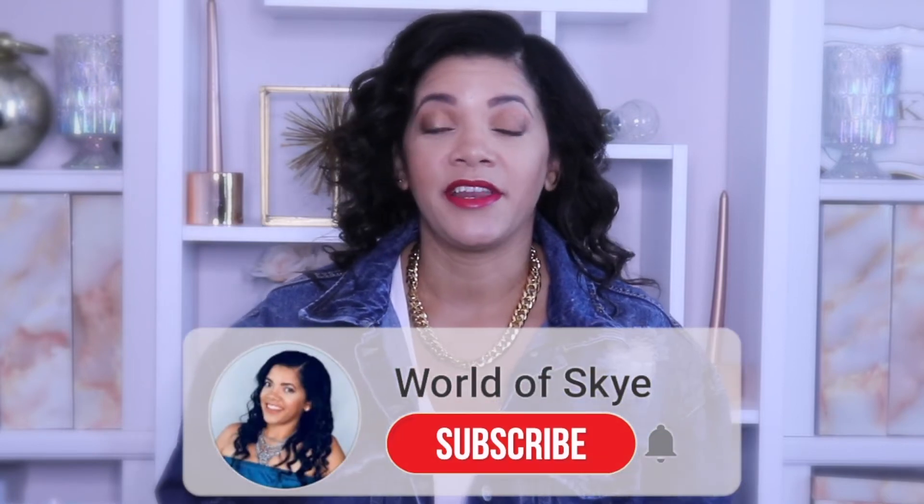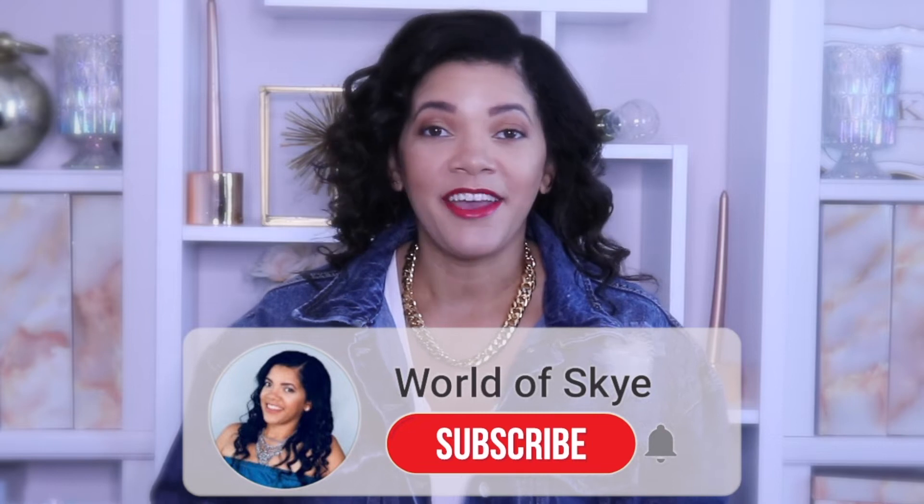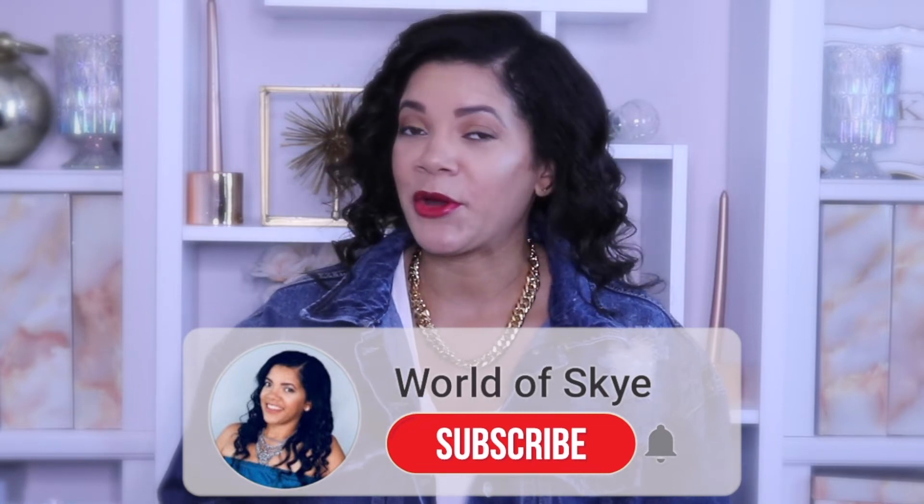Before we get into the video, please make sure that you do subscribe to my channel if you have not done so already. Trust me, your purse, your wallet, and your bank account will thank you. Okay, let's go ahead and jump right in.